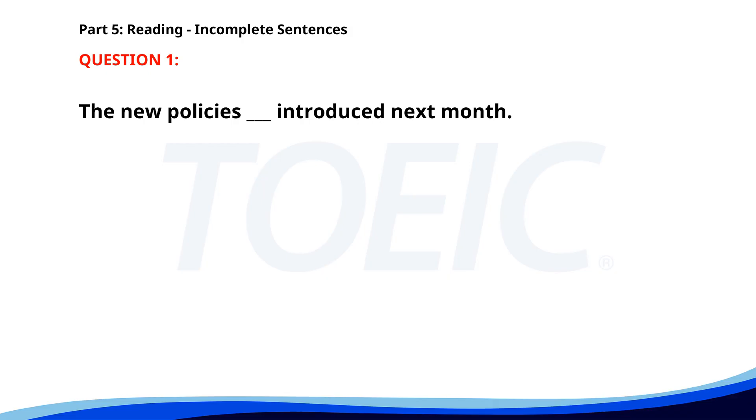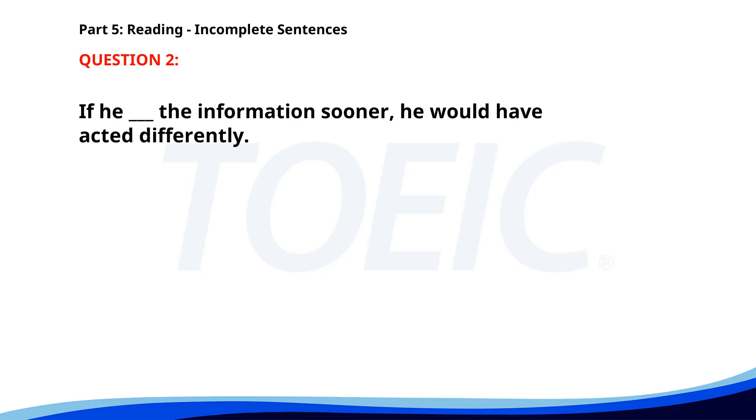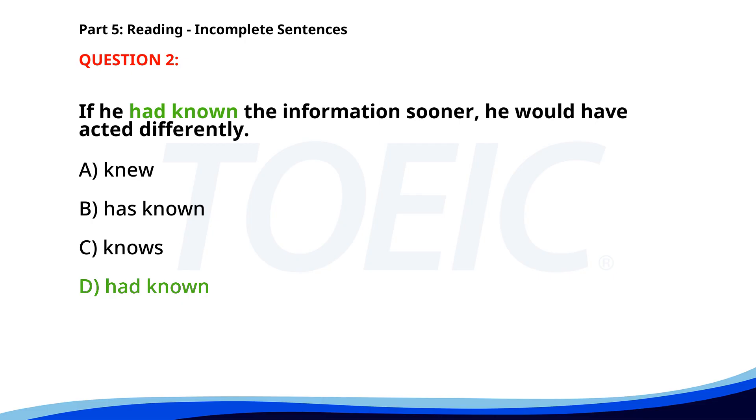Number one. The new policies ___ introduced next month. A. Was. B. Is being. C. Are. D. Will be. The correct answer is D: Will be. Number two. If he ___ the information sooner, he would have acted differently. A. Knew. B. Has known. C. Knows. D. Had known. The correct answer is D: Had known.